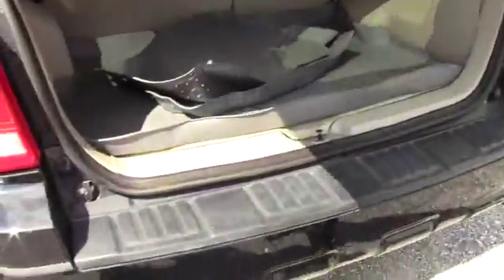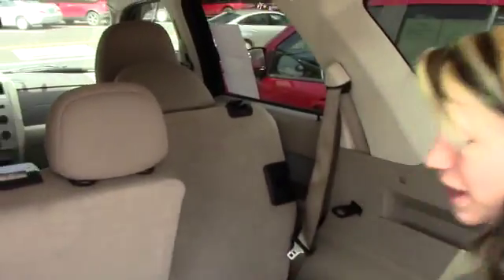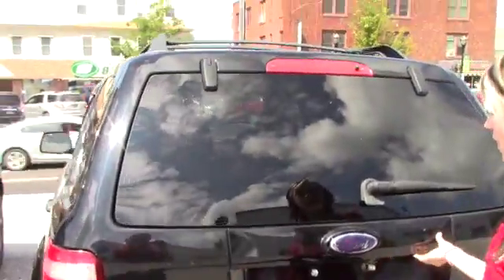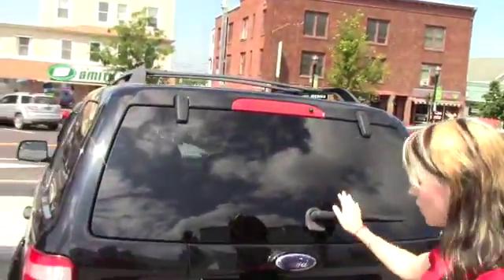Taking a look in the trunk, you have your all-weather mats back here. This does lay down flat as well for more storage capacity. You do have the half-up window, so if you don't want to open up the whole trunk, you can open up just the window. And then you have the windshield wiper back here, which is really nice in the wintertime or when it's raining.